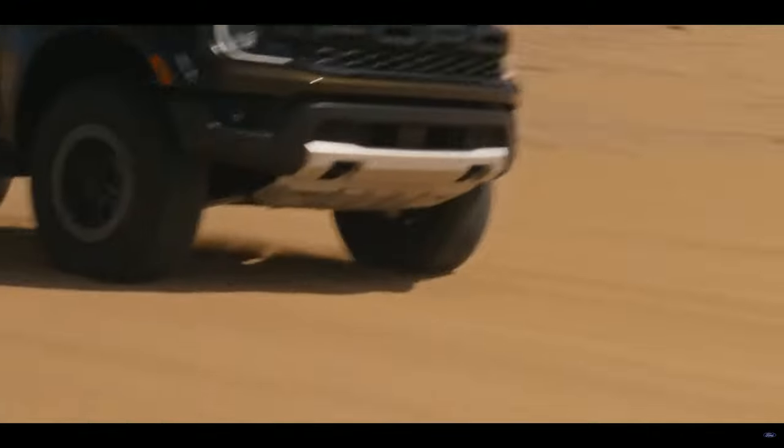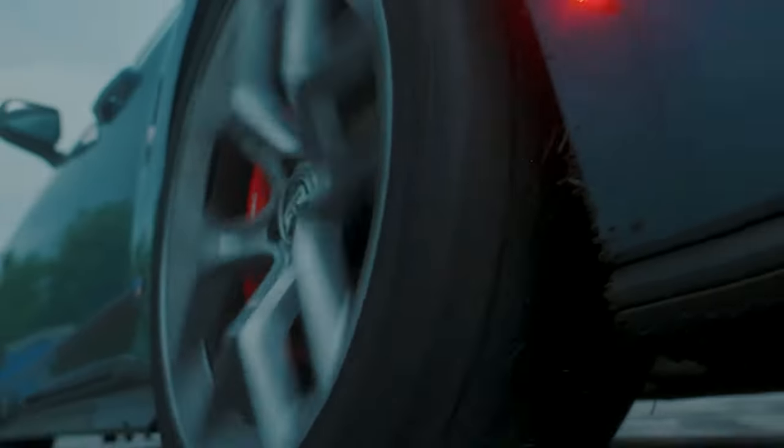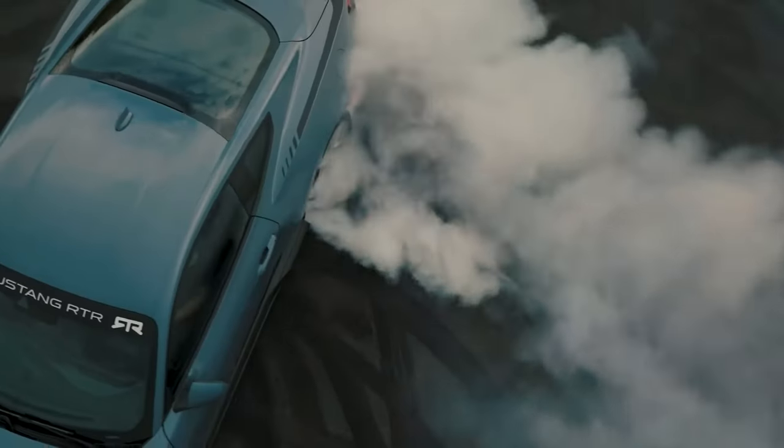That suspension features Fox 2.5-inch internal bypass shocks, and the tires are 33-inch BF Goodrich KO3s. If you're going to order a Ranger Raptor, let me know what you expect out of performance in the comments below.